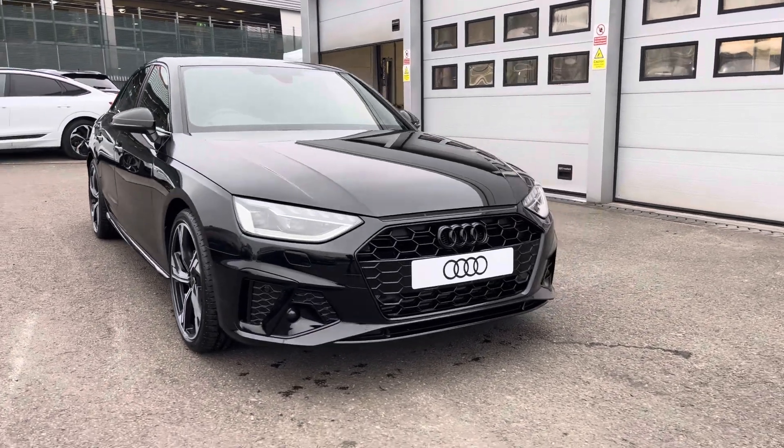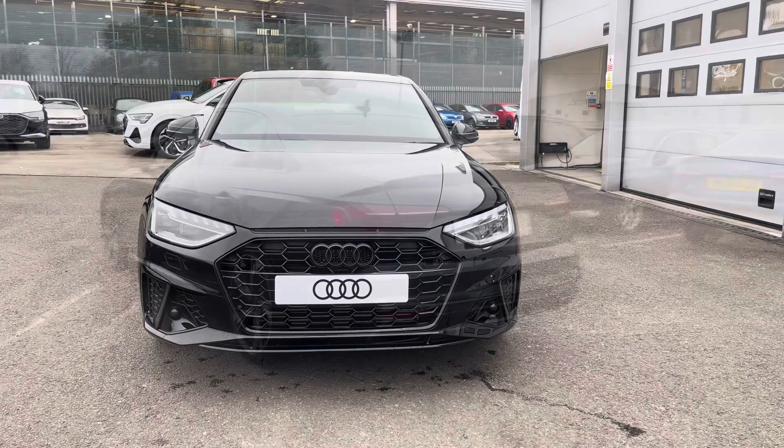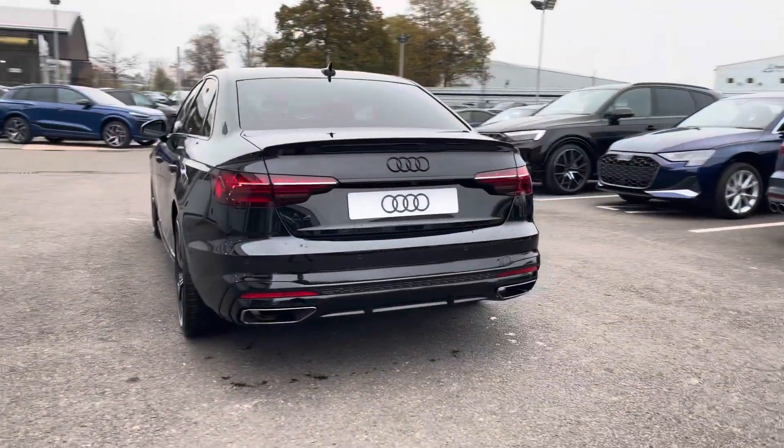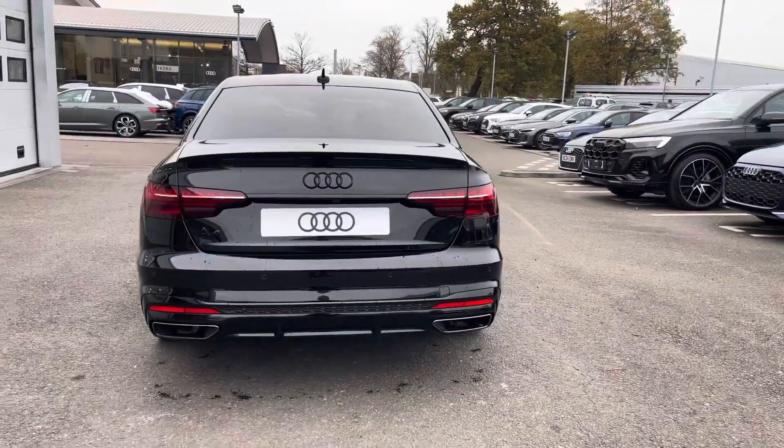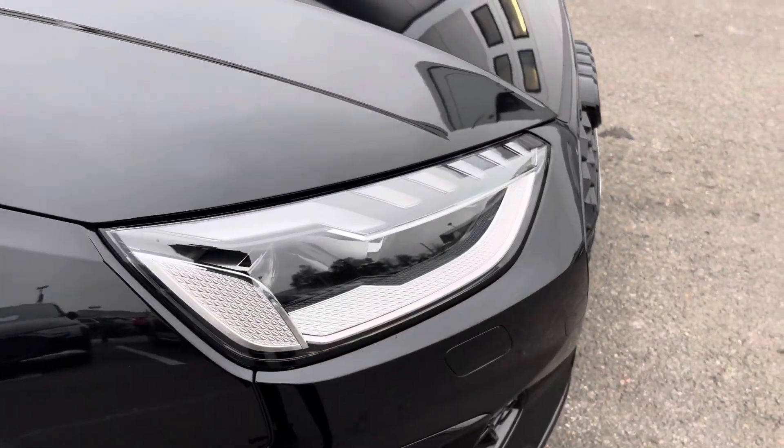Today I'll be taking you around this brand new Audi, which comes with up to 3 years warranty and up to 3 years roadside assistance. This Audi A4 2L TFSI 35 Black Edition is finished in the beautiful Mythos Black, complemented with its 19 inch 5-arm rotor design alloy wheels.